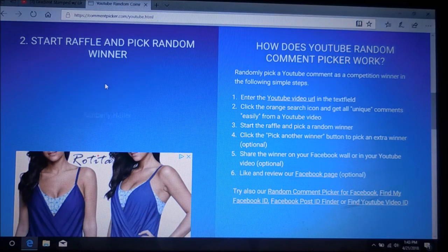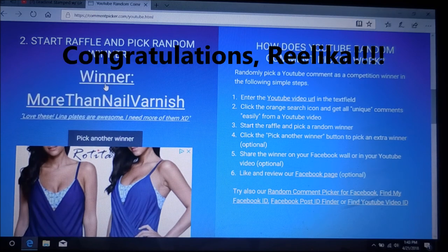I'm going to scroll down here and hit that start button. Good luck everyone. Here we go. More than nail varnish — congratulations!